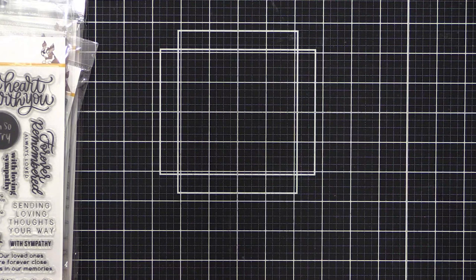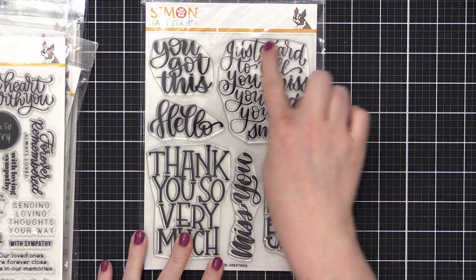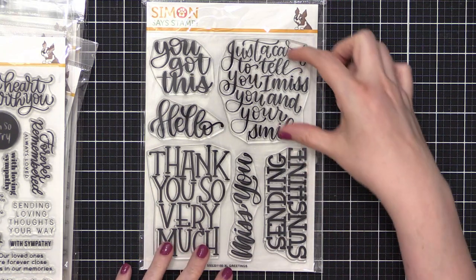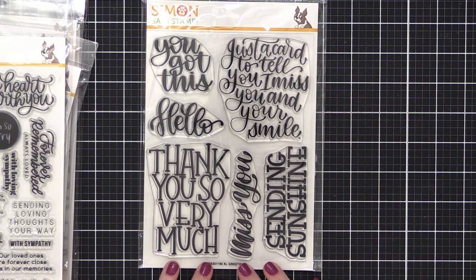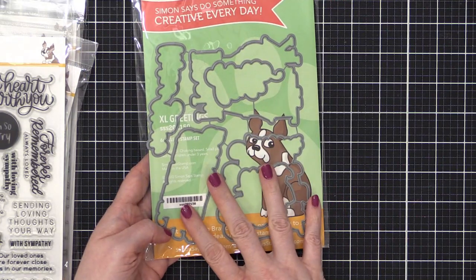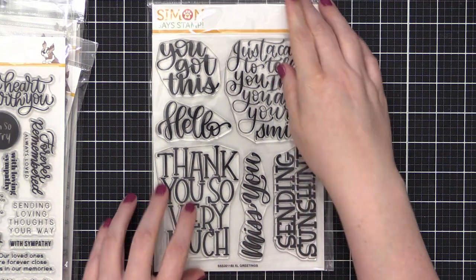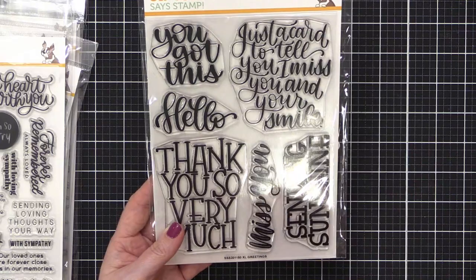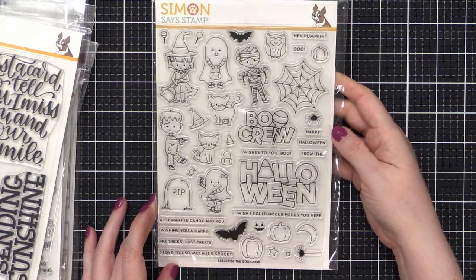Here's another one of mine — some of you who follow me on Instagram might recognize these. I posted one particular greeting on Instagram and multiple people said they wanted to stamp it. It needed to be really big, so this is Excel Greetings. The best part is that there are coordinating dies you can purchase separately or as a set. I love the 'sending sunshine' and 'miss you' — this is going to get a lot of use in my craft room.